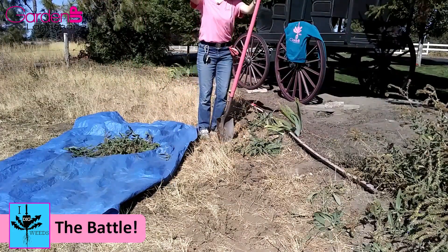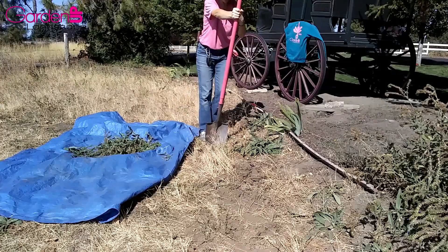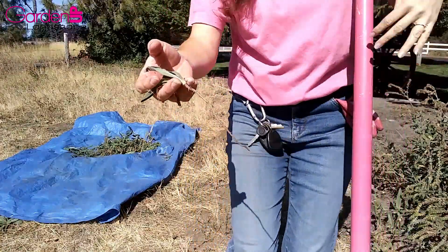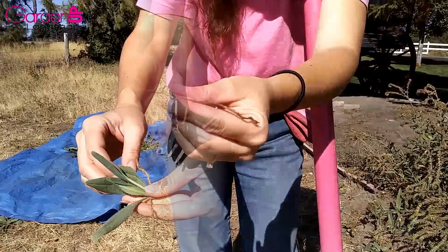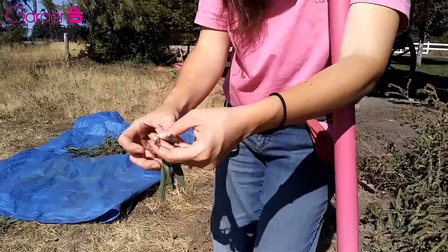Whenever you're digging on something that's a taproot, you want your shovel to go straight down into the ground so you don't accidentally chop off the taproot before you get to the bottom of it. I think I finally got the whole thing — quite a long little bugger in comparison to the size of the plant. The root is the same length as the leaves are in diameter, so that's gonna be fun.